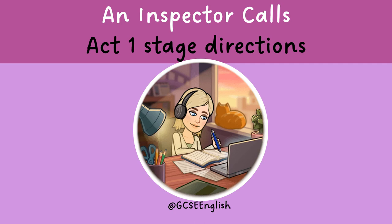Hello again everyone and welcome back to our revision videos. This week we're looking at An Inspector Calls, and we're looking at my favourite part of the play, which is Act 1 and the stage directions.